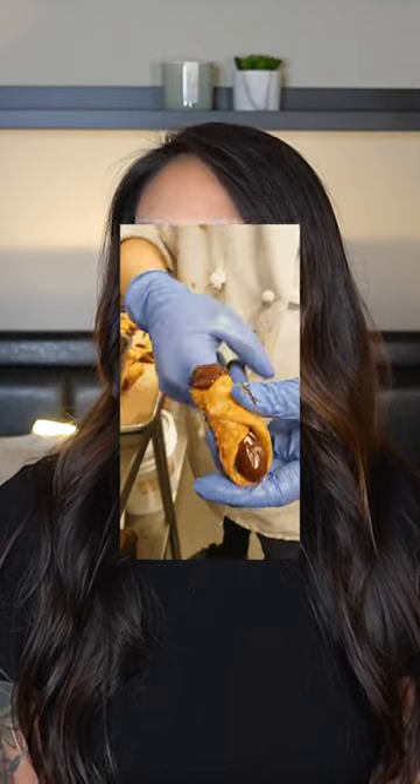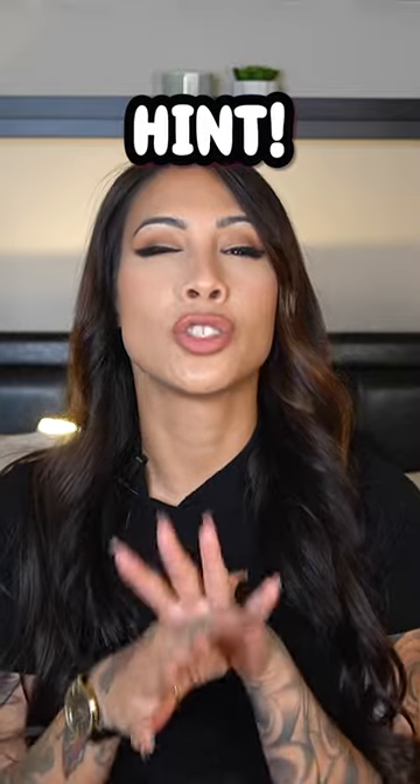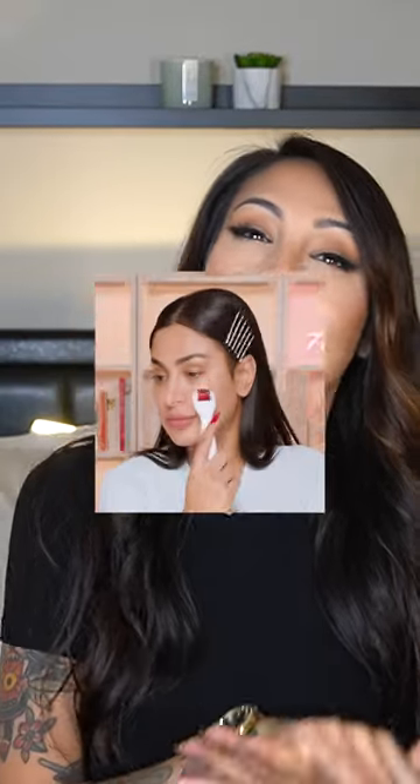I know what some of you are thinking. Can you guess what this is? Hint: this gives new life. Did you guess dermaroller? It's a microneedle that helps the skin do, well, actually a whole lot.